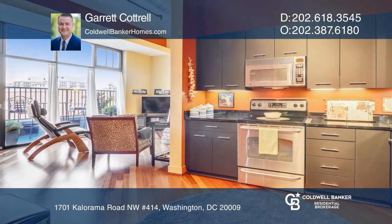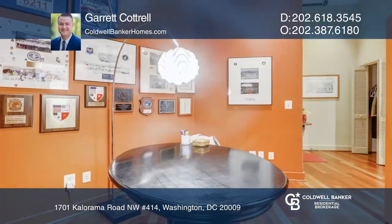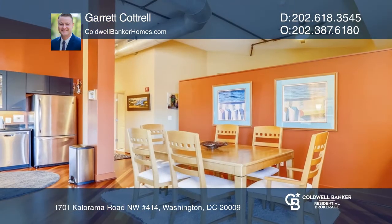This truly unique condo, measuring 1,069 square feet, accommodates one bedroom, a den, 14-foot ceilings, exposed ductwork, and stunning industrial-sized windows.